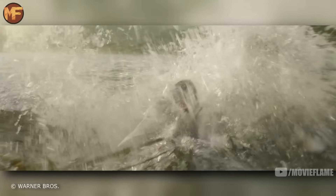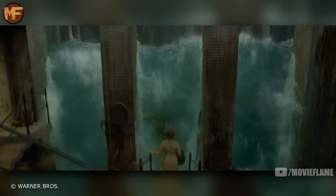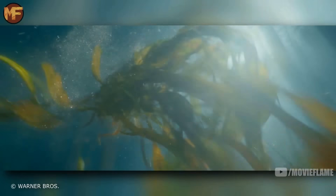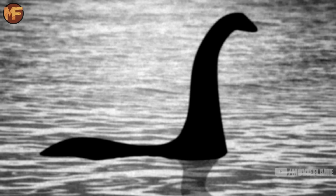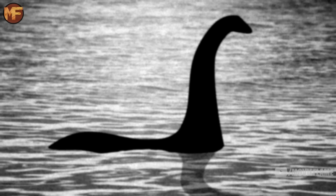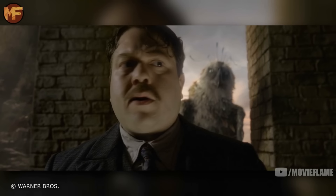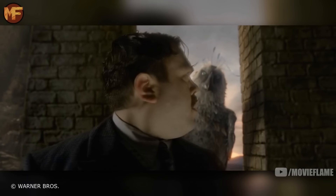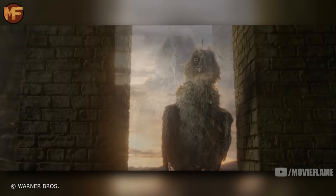Next we see the Kelpie, a water demon that can take various shapes, though it most often appears as a horse. It is very dangerous because if anyone tries to ride it without knowing how to correctly mount it, the Kelpie would take the rider to the bottom of the water and devour them. The biggest Kelpie was found in Loch Ness, Scotland, and Muggles call it the Loch Ness Monster, as this specific Kelpie chose to take the form of a giant sea serpent.